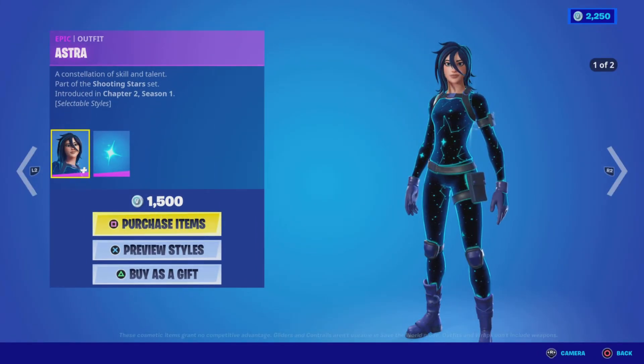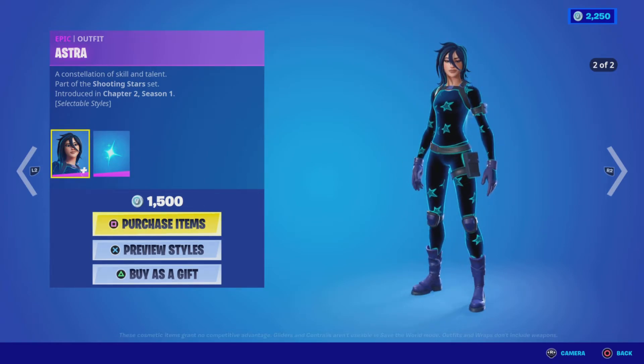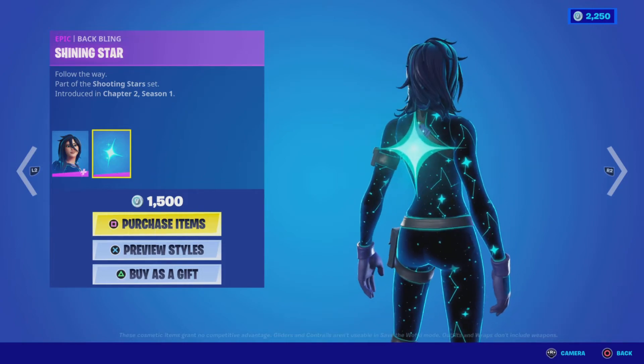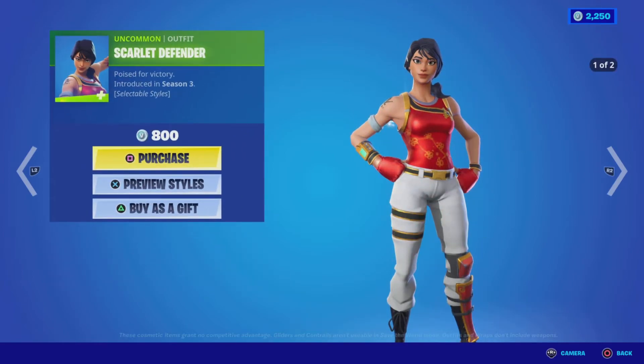Next up we have the daily items. We've got the Astra outfit with two different styles — I really like the way it's an animated outfit with things moving on it. It's from the Shooting Stars Set, Chapter Two Season One. Then we have the Shining Star back bling, which looks really good with this outfit as well. 1500 V-Bucks for these two items.